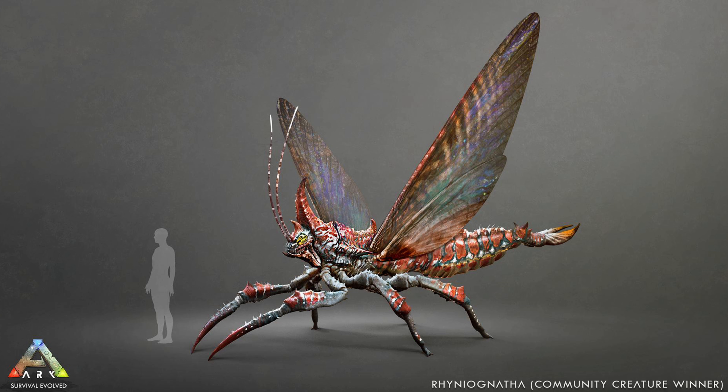It can incubate its eggs in other dinosaurs — that's how you usually breed them and raise the larvae. By incubating the eggs in other dinos, it harvests the stats of your choice. This usually kills the dino, but you can save it by putting it in a cryopod. I'm looking forward to this thing being added to the game and I'll definitely update you guys when it does. Thank you for watching and I'll see you in the next one.